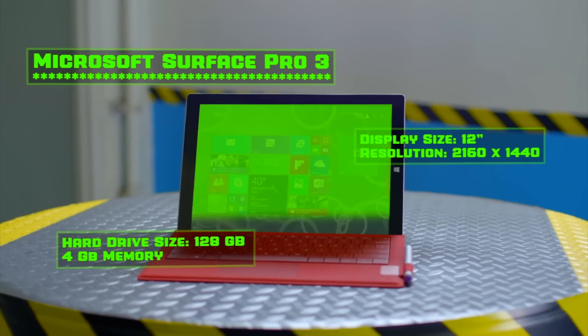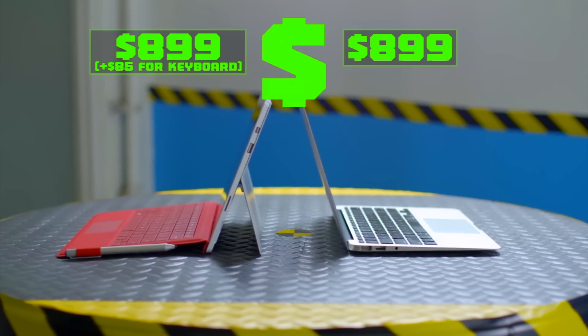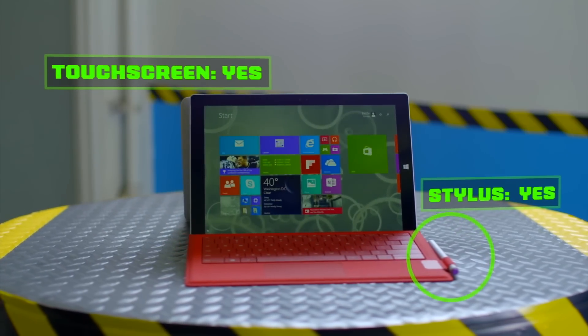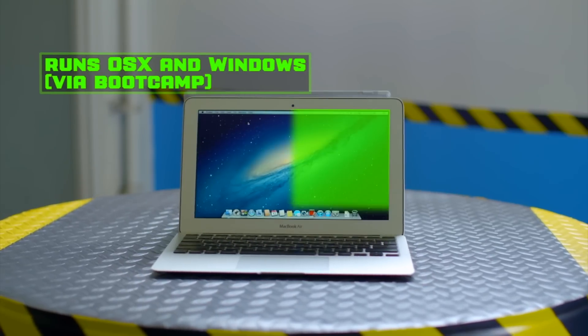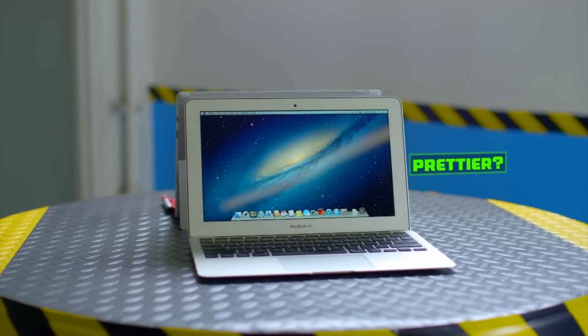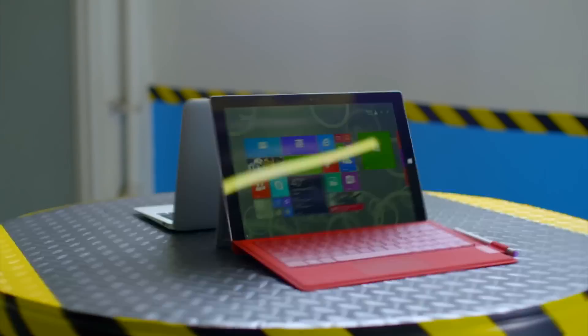These two ultra-portable machines have similar tech specs and both start around $900. But only the Surface can function as a laptop and a tablet thanks to its touchscreen and pen functionality. But only the MacBook Air can run both OS X and Windows — and let's be honest, it's a lot prettier. The only way to settle this is to see which one is tougher. To the battle ring!